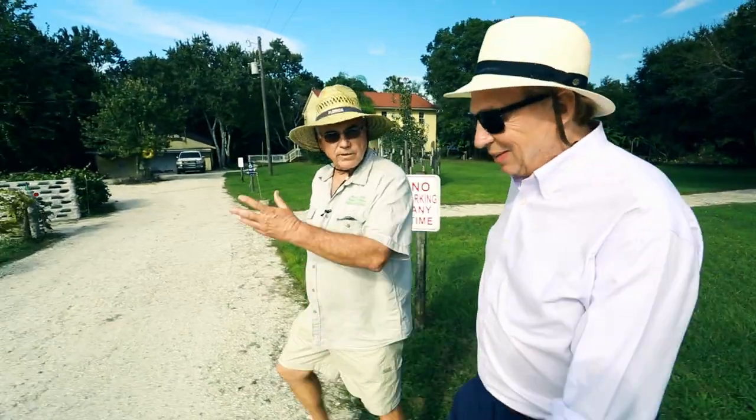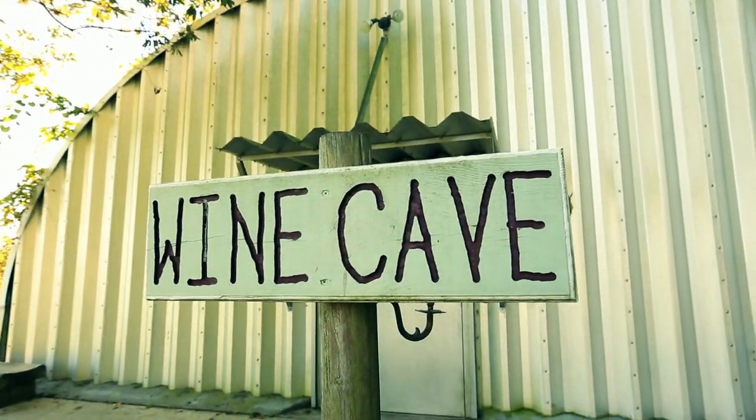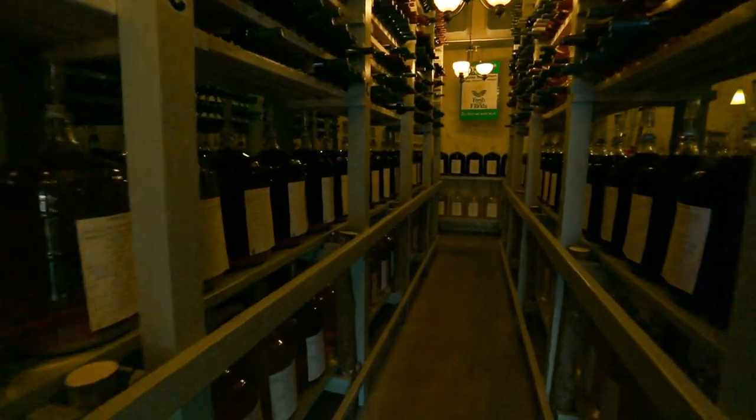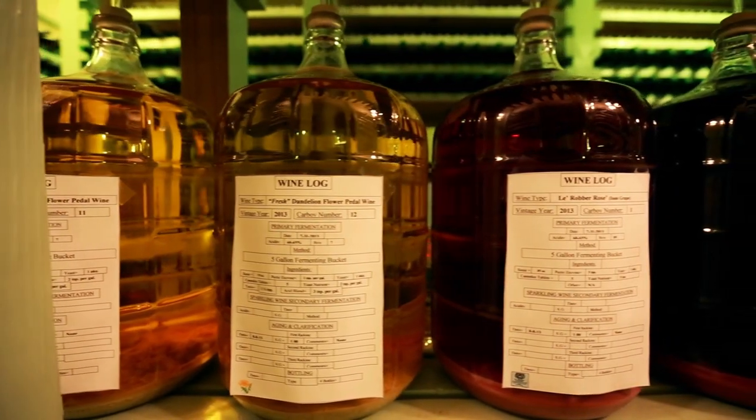Richard, I'm going to take you over to the wine cave. We're going to take a look at the wines actually aging. We're in the wine cave — this is where everything in here is aging. There's nothing fermenting; everything is aging in here.